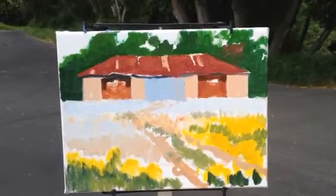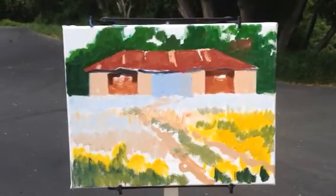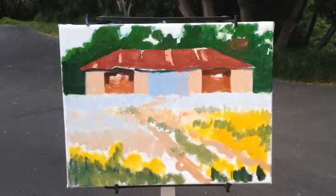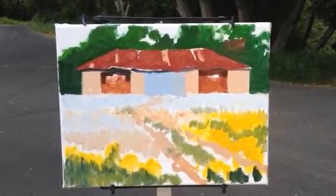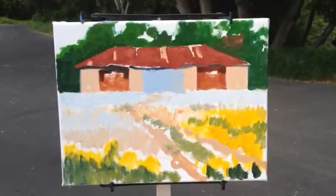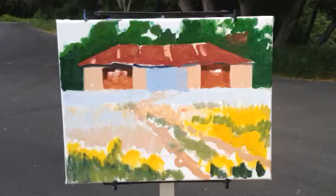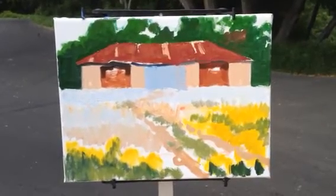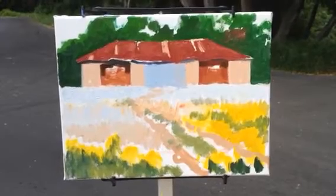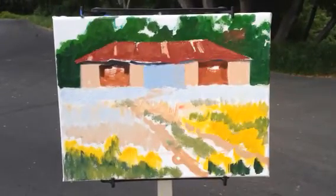Gary Ernest Smith again. I'm checking in, showing the basic composition of my painting today. I like the old building, kind of a weathered look to it, but also I'm interested in the contrast between the architectural shapes and the tree shapes behind.